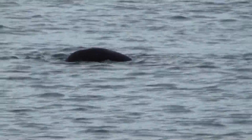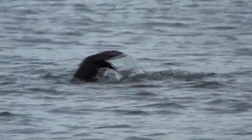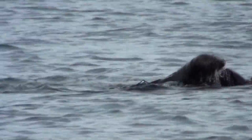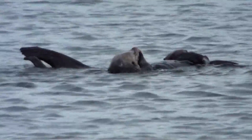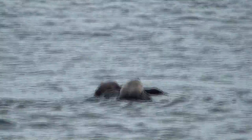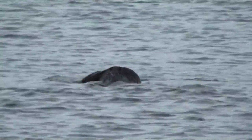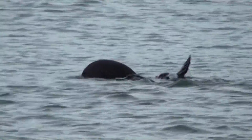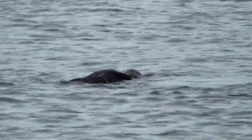Southern sea otters are listed as threatened under the Federal Endangered Species Act and listed as a fully protected species by the state of California. Once numbering in the tens of thousands, sea otters in California were reduced to less than 50 individuals as a result of hunting during the fur trade. Since gaining protection in 1911, the California population has slowly increased and expanded its geographic range. However, times of stagnant or decreasing population numbers have been of great concern to researchers.